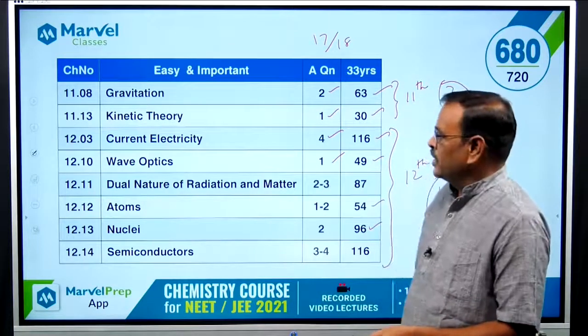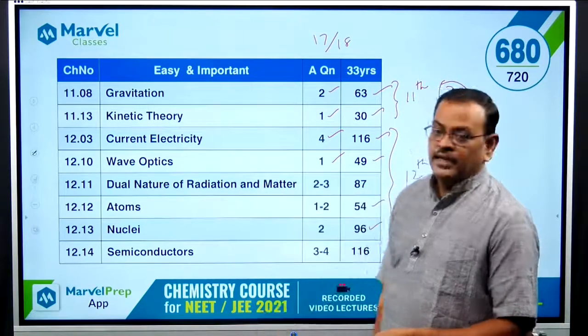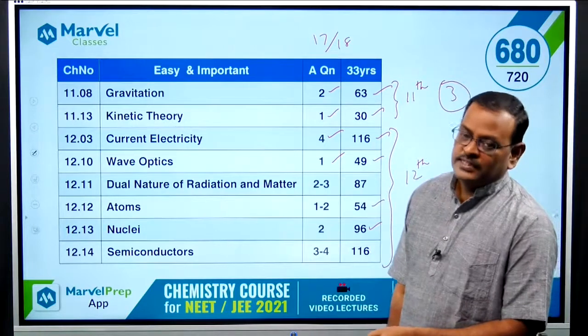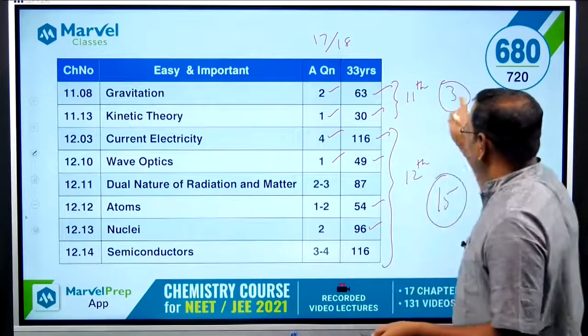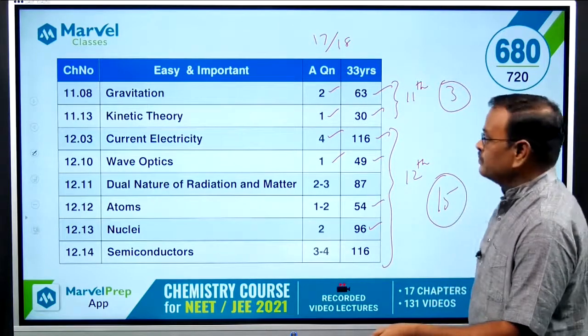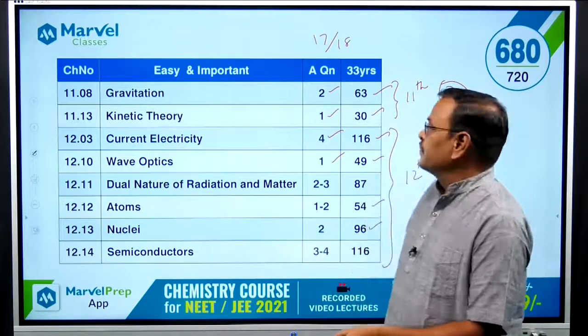Let me explain the Easy and Important chapters. From 12th standard there are chapters numbered 2, 4, 6, 8, 11 contributing about 15 to 16 questions, and from 11th standard there are 2 chapters contributing about 3 questions. You can see clearly which chapters are easy and important.